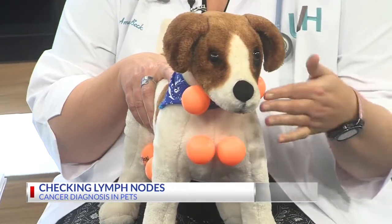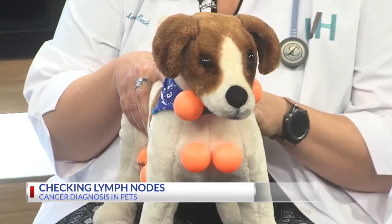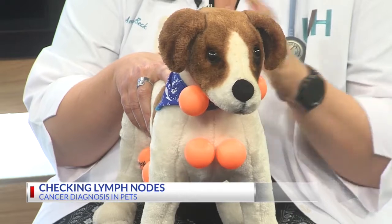Normally lymph nodes are not going to be felt by owners — they won't feel them unless they're enlarged for some reason. But if they ever feel a lump that feels firm underneath the skin, it may feel like a walnut, a swelling. These are just the different areas on the body. They have some behind the knees and in the groin area that may become enlarged. If you notice that, bring them in right away.